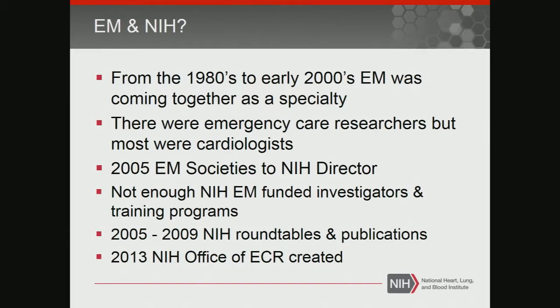To make a long story short, from 2005 to 2009 there were roundtables and publications. In 2013, Jeremy Brown's Office of Emergency Care Research at NIH was created. So emergency medicine is finally at NIH.